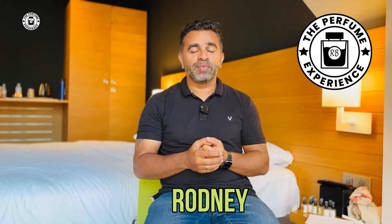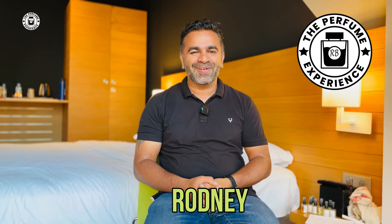I had about seven days to try different fragrances, so I brought them here — I have 10 fragrances and we're going to talk about all 10 of them. You're watching the Perfume Experience, my name is Rodney, let's get going.